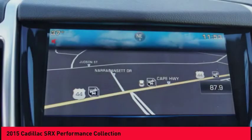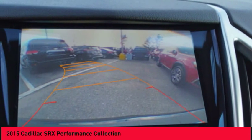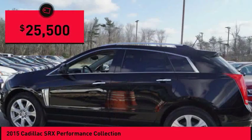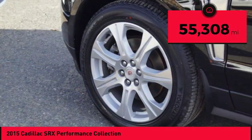Luxury lovers will delight in the new stylish handcrafted cabin. And for technology lovers, the list of high-tech features is just too long to list, and is priced below $30,000. This vehicle has less than 60,000 miles.